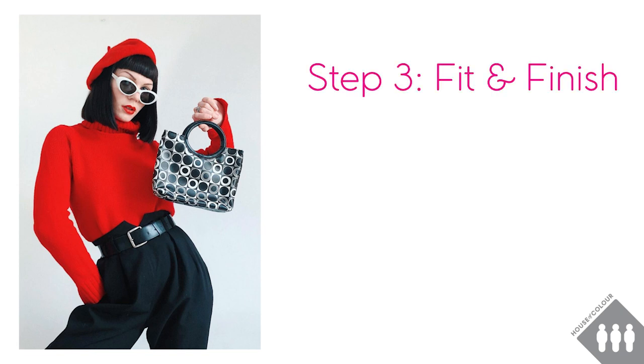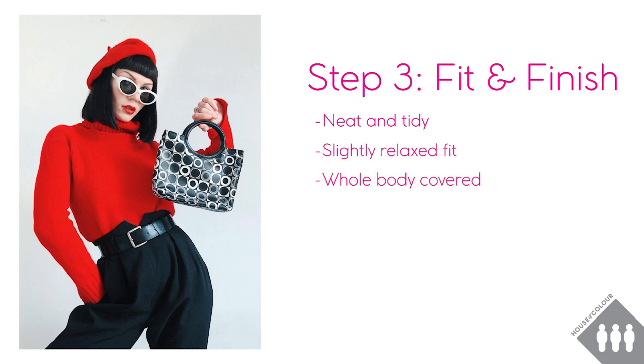Step three is fit and finish — that's where we look at how the clothes are fitted to the body and what the finishing touches are that pull the whole outfit together. This outfit has a neat and tidy look but with a slightly relaxed fit. The whole body is covered up but Rebecca has created a cinched waist with her trousers and her belt. From the top down we have a red hat, then black hair, then a red jumper, then black trousers — these are creating horizontal lines in the outfit which I feel are in contrast to the circles on the bag.